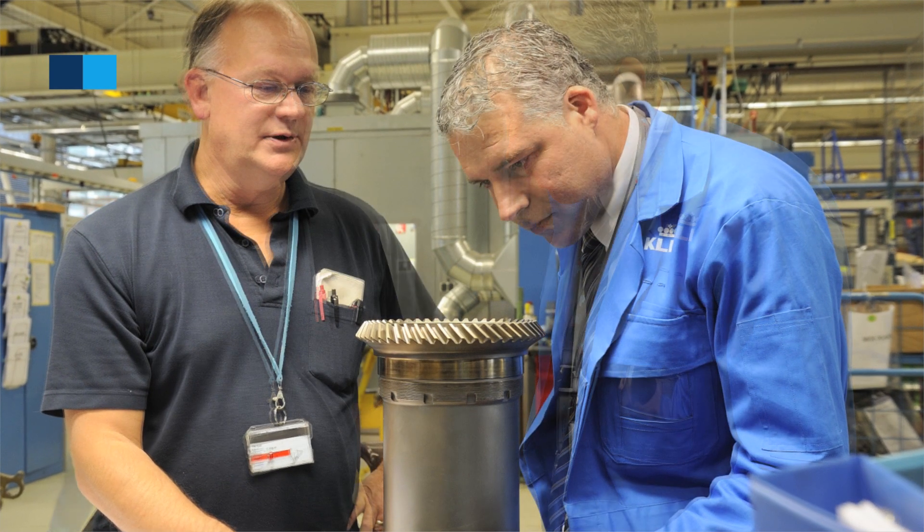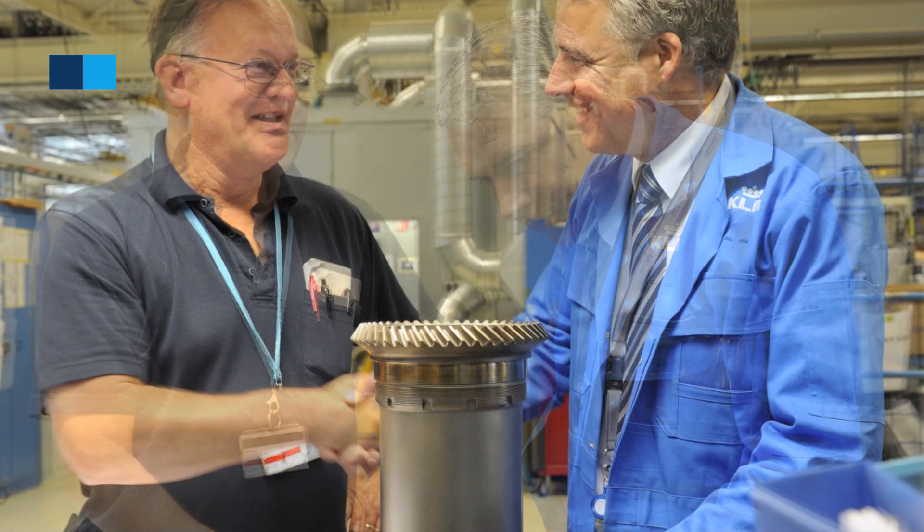Everything is in limit. It is in the limit. This repair is now validated. Thank you very much, Theo.